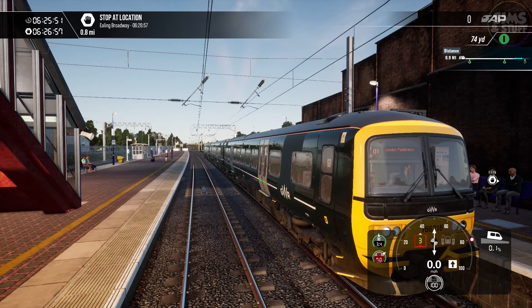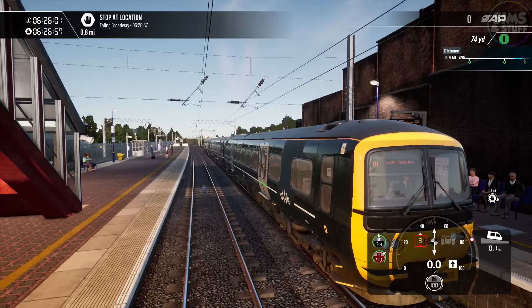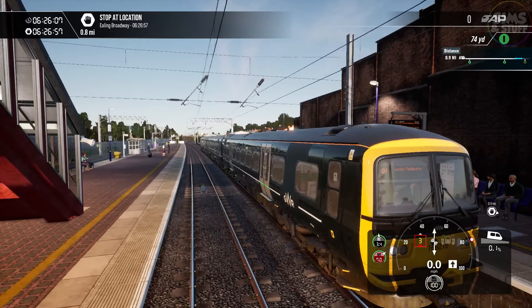Yes, we are back. Back again in Train Sim World 4, back again for another little quick trip. This time on the Great Western Express Line. We're in a Class 166, going from West Ealing here to London Paddington, as it says on the front of the train.